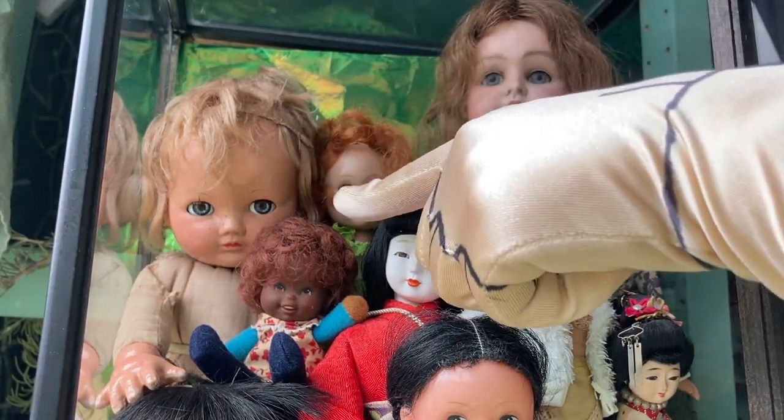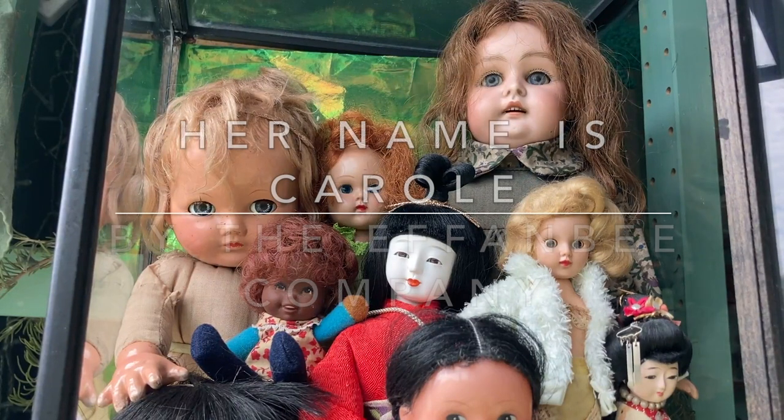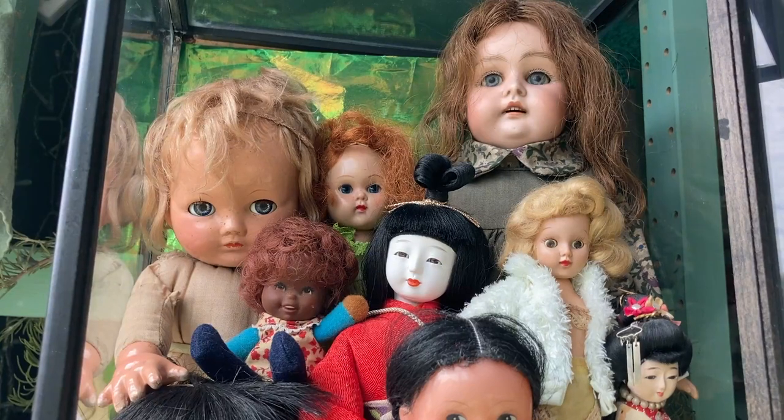Over here we have one of my favorite vintage dolls. I can't think of her name right this moment, so I'm going to add it in text on the screen. She's in between outfits right now while I decide what to put on her next. She has a composition head and hands with a cloth body.